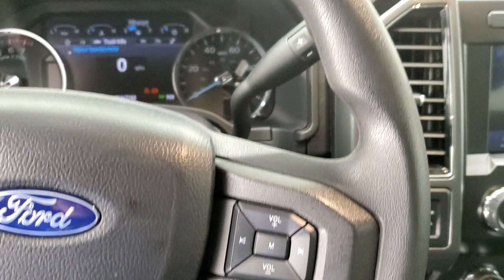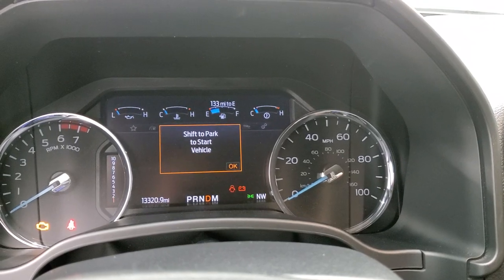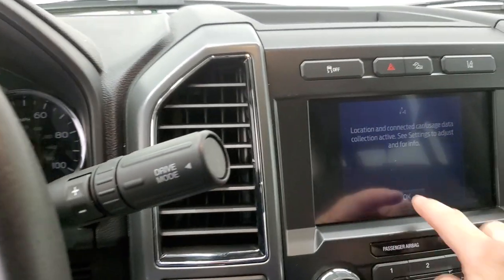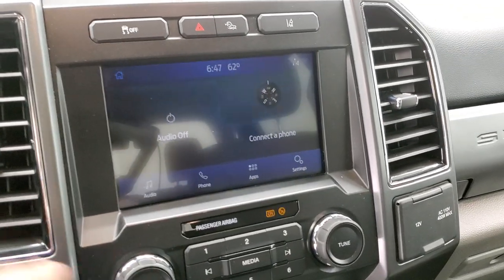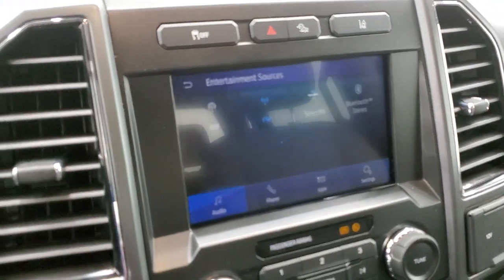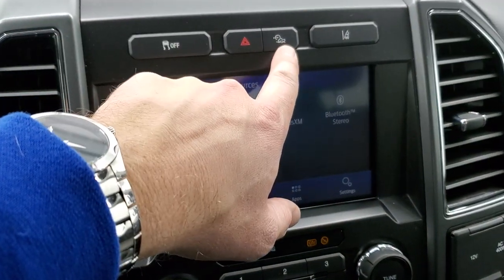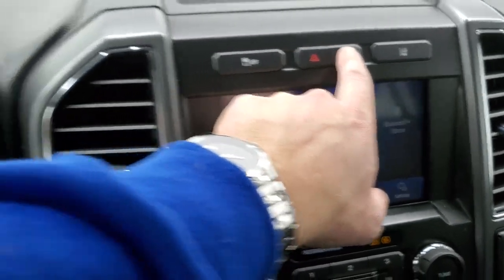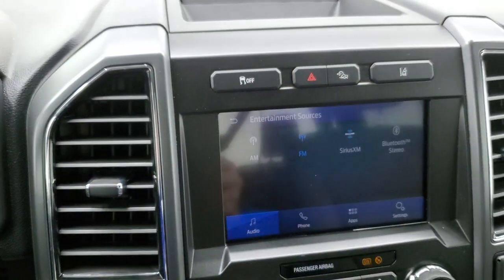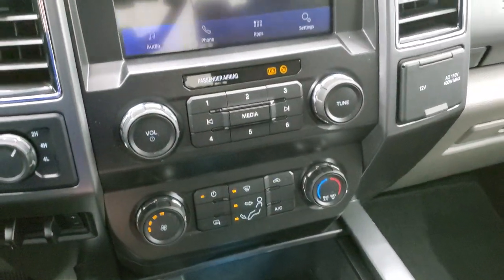This one has the 10-speed automatic transmission — you can see all 10 gears on the display. It has AM, FM and Sirius XM radio capabilities. Up here is your stability control, and you also get trail control — or crawl control — which is part of the Tremor package. You also get lane departure warning, turn-dial four-wheel drive, factory brake control, climate controls, and audio and information center controls.